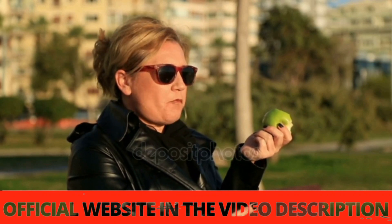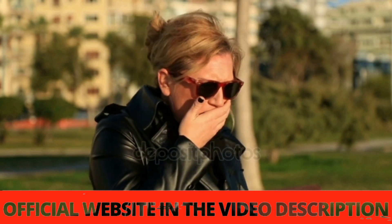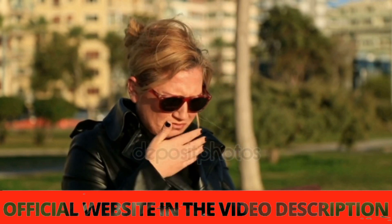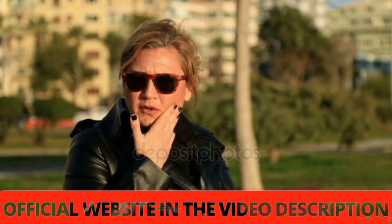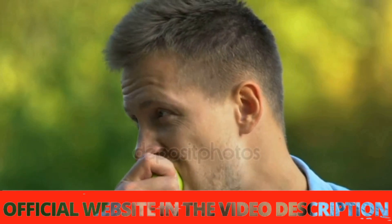The first thing you need to know is to be very careful with the website where you buy Prodentim, because Prodentim is only sold on the official website. To help you, I have left the link to the official website below in the description of this video, so that you can safely access the official website.